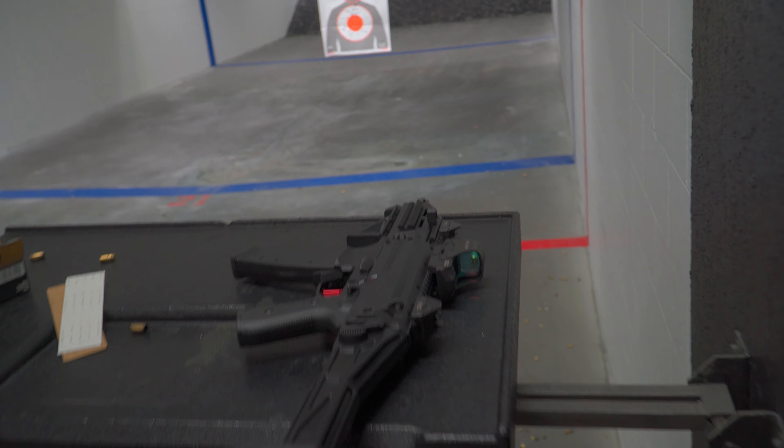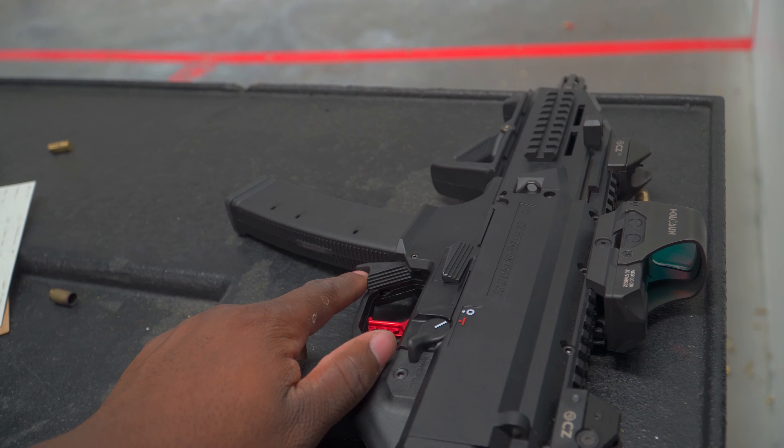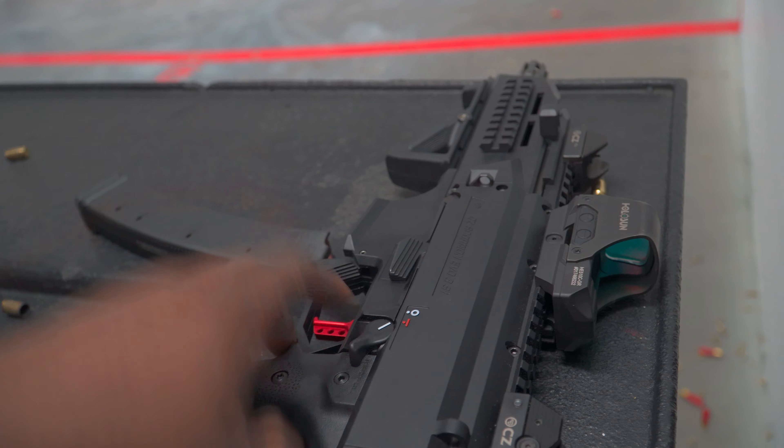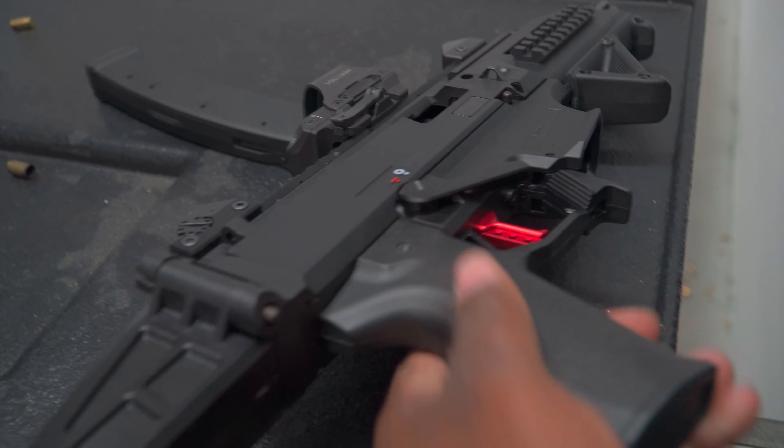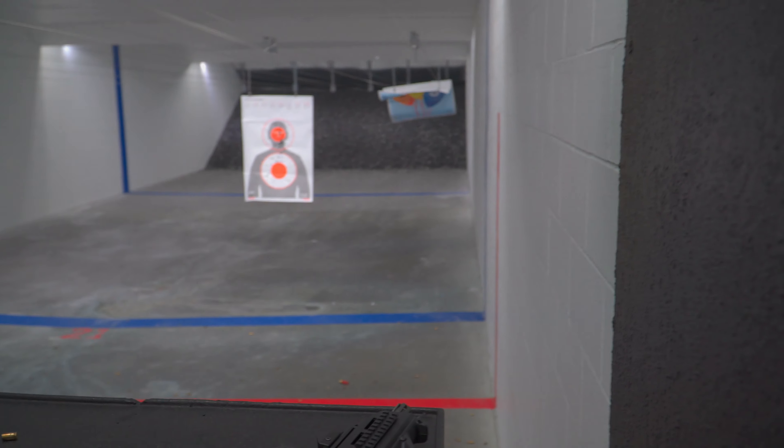Real quick, for the people on YouTube — it is an SBR. I did do my Form 4. I'm not a felon, before y'all ask. Yeah, this ain't mine so I ain't getting in trouble for it. But yeah, Lock's got the paperwork, he's all legit. He's got everything for it.